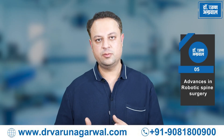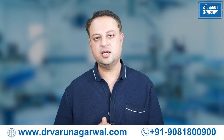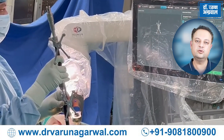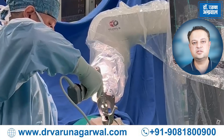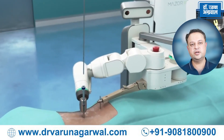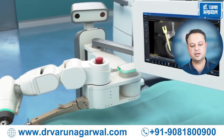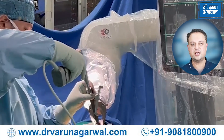Advances in Robotic Spine Surgery: Robotic spine surgery continues to evolve rapidly with advances in technology such as robotics, navigation, and augmented reality, all being used to perform highly accurate and precise spine surgeries. Some of the recent advances include improved navigation — advances in robotic navigation allow for more precise localization of spinal structures and instrumentation placement. These systems can provide real-time feedback to assist surgeons in navigating complex spinal anatomy with greater accuracy.